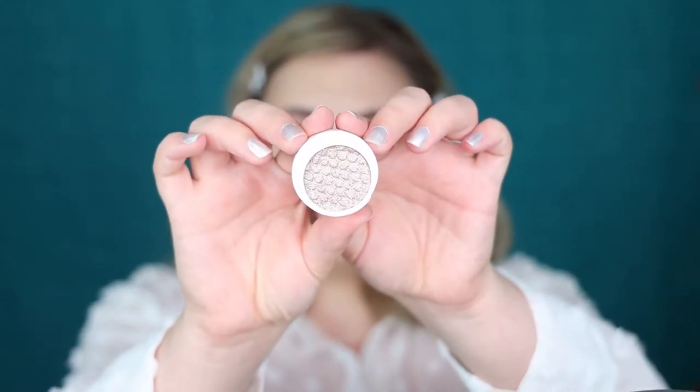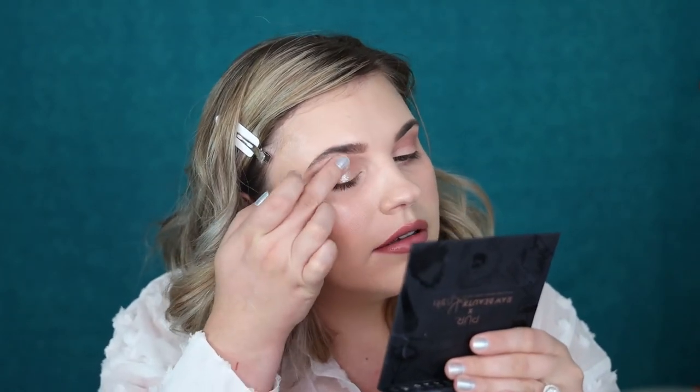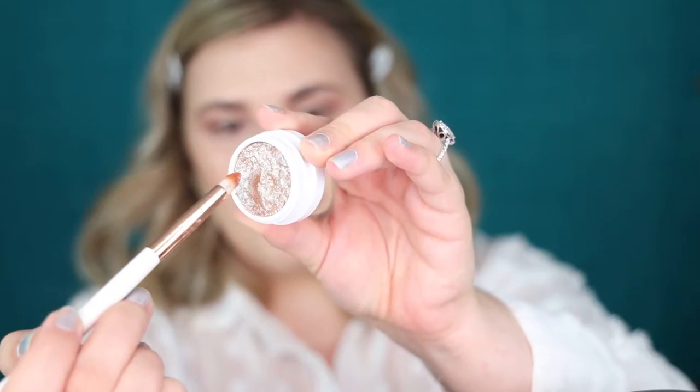I just got a new ColourPop Super Shock Shadow in the shade Ritz, and I really want to test it out. It looks like a taupe-y silver and is very shimmery. I'm going to carry it in a diagonal toward my brow bone — it just helps the eyelid look wet. That shade Ritz reminds me a lot of Diamond from the So Jaded palette, and I love it. I'm also going into my inner corners with a pencil brush. The ColourPop Super Shock formula is like a putty — kind of like that blush. These apply better with your finger, but sometimes for harder-to-reach places I use a brush.